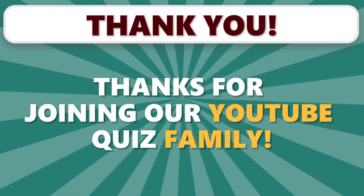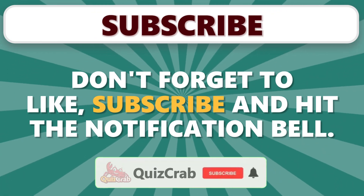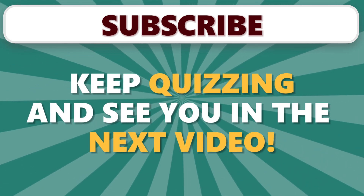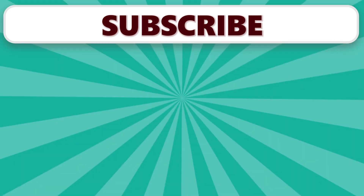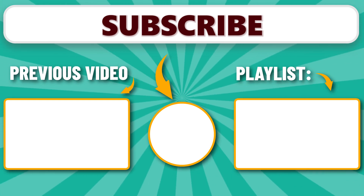Thanks for joining our YouTube quiz family. Your support means the world. Don't forget to like, subscribe, and hit the notification bell. Keep quizzing and see you in the next video. Ciao.